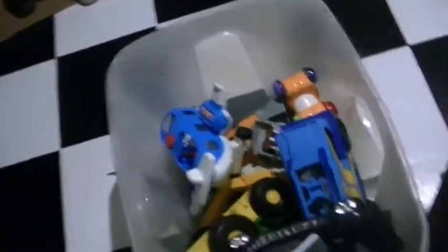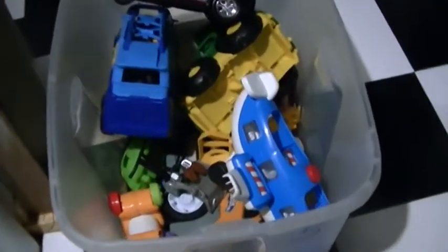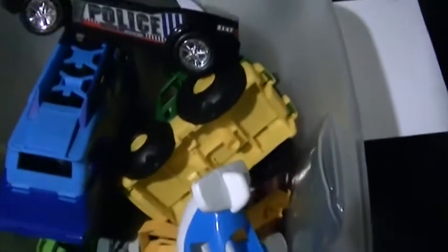Good morning. I forgot to prep snack for my children so I'm going to work on that. I like to keep the kids' toys in the basement, and that's how I declutter their toys. I use bins like this, sort through the toys, and put them in those containers.